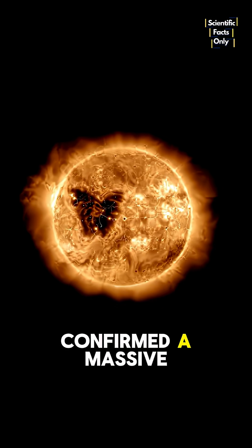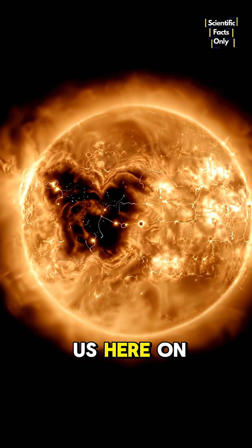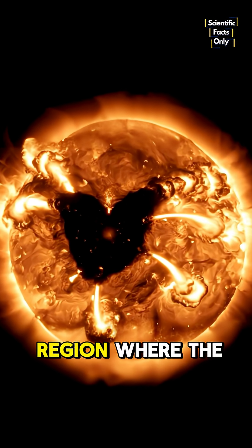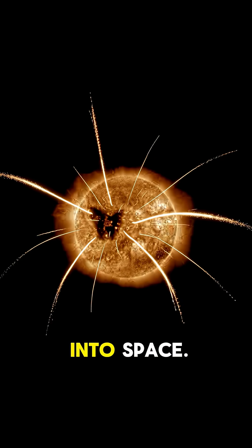Did you know NASA has just confirmed a massive butterfly-shaped hole on the Sun? But what does that mean for us here on Earth? Let's break it down. This isn't just any hole — it's a coronal hole, a cooler, darker region where the Sun's magnetic field lines spread open, releasing powerful streams of solar wind into space.